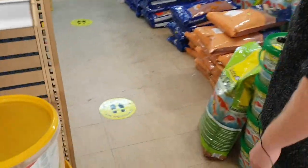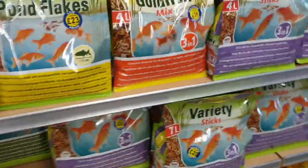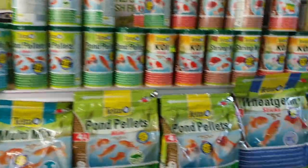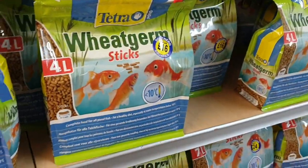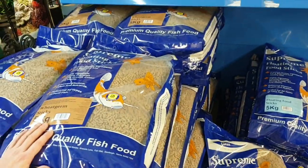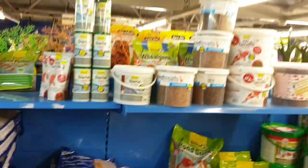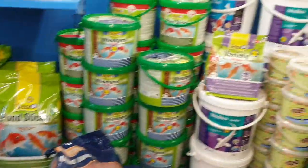We'll make a move over to the pond food area — a huge pond food selection. This time of year not many people are feeding masses of food as fish are slowing down with the colder weather. It's a really good idea to start moving on to your wheat germ food now. Tetra do a really good wheat germ food, which is popular. We also do our own pond food sticks at £29 a bag — cracking value. And we've got our own wheat germ just come in stock.